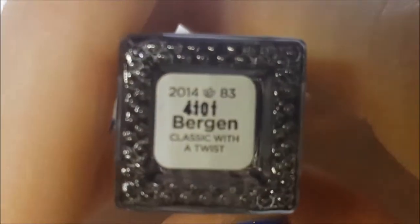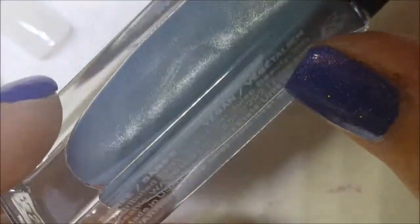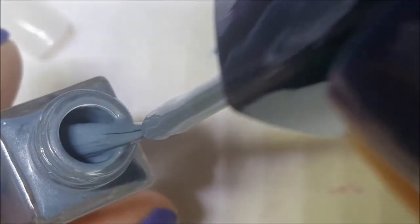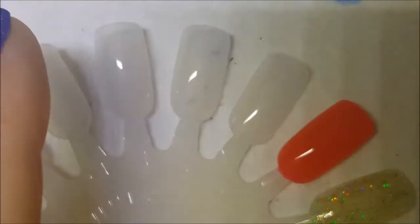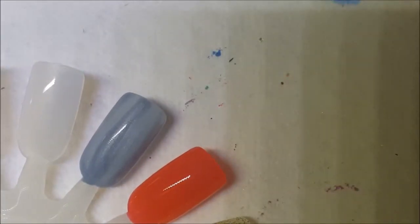Next up we have — is it Bergen or Burgeon? This is kind of like a winter sky blue with a bunch of silver shimmer in there. So here is one coat of Bergen — or Burgeon, I'm not sure how to pronounce this. It looks like it has a little bit of a watery, runnier, thinner consistency.